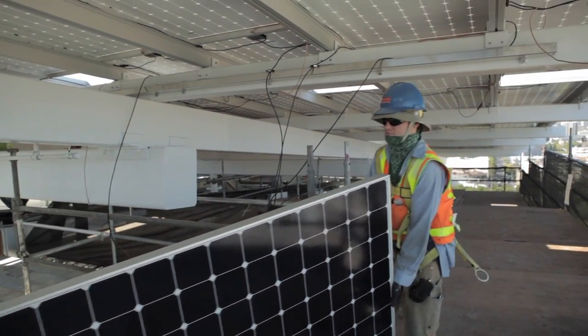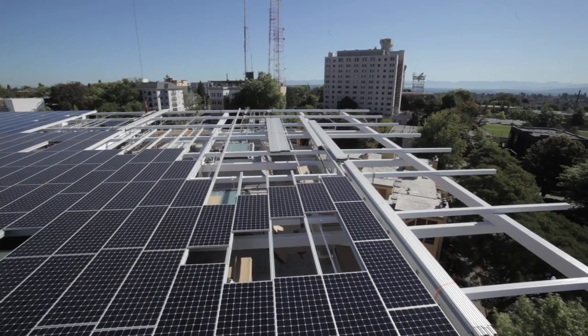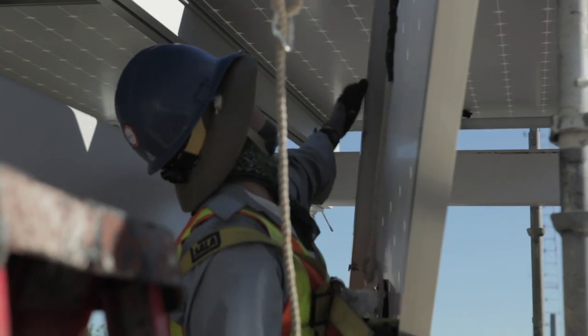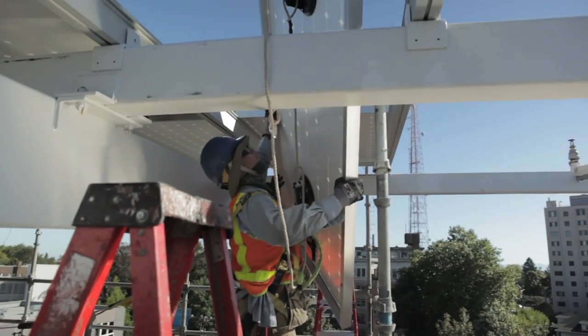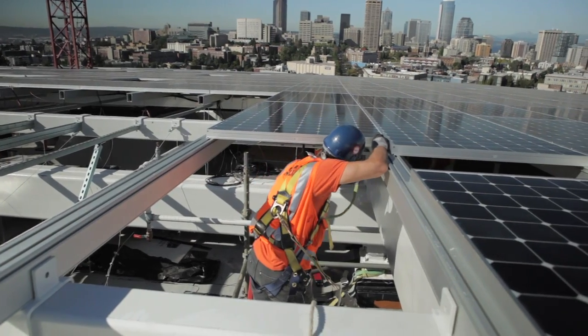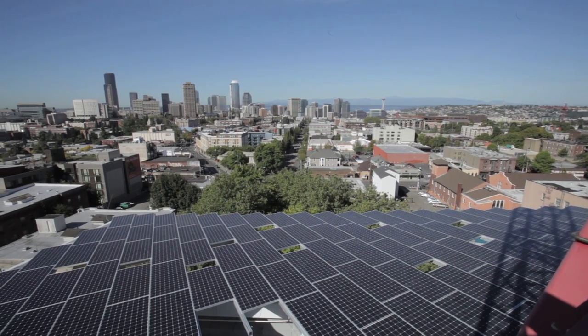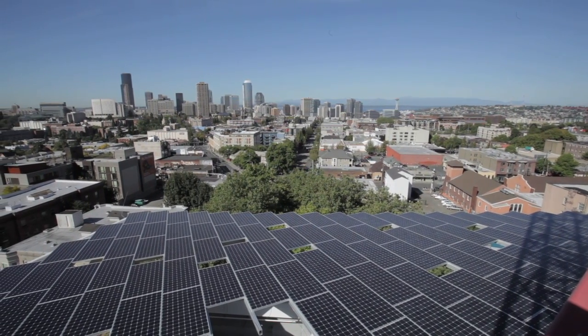On top of the building, they're counting on a sprawling array of solar panels to generate 230,000 kilowatt-hours a year, hopefully just enough for the building to break even. If you can build it in Seattle and make it work, then there is certainly no excuse to build it in any place in the southern two-thirds of the United States where they actually have some sunlight.